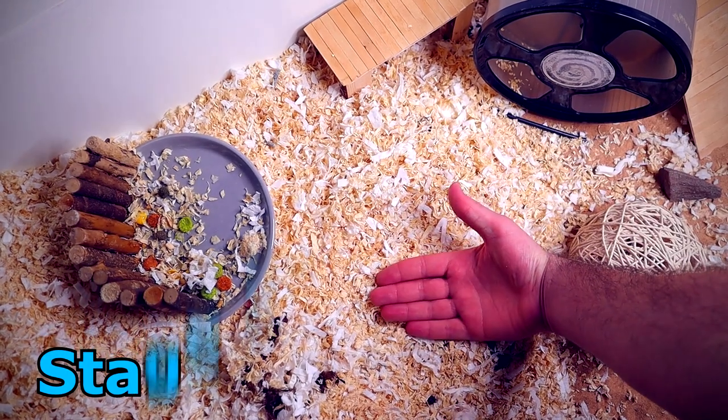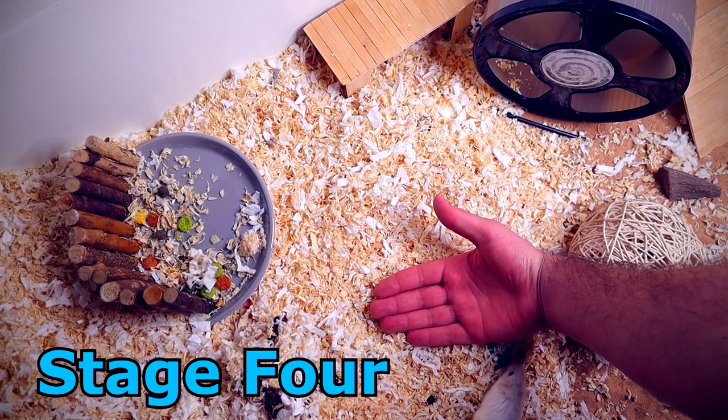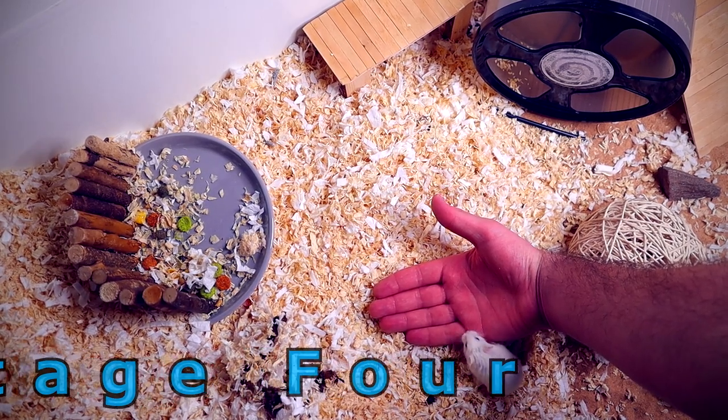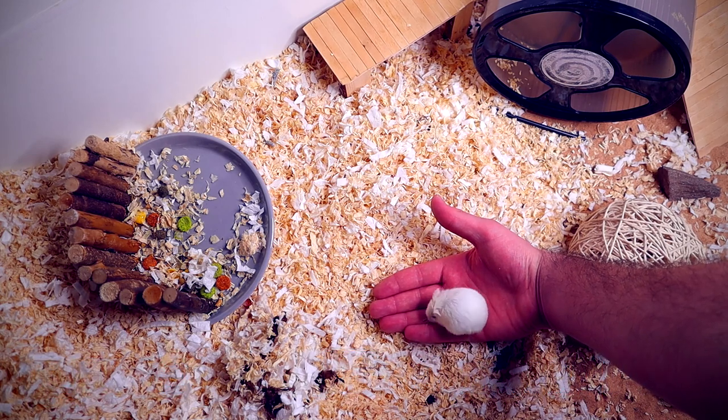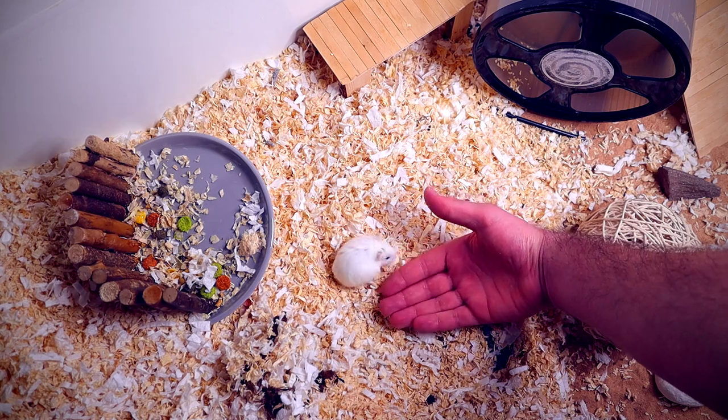After you can comfortably get your hamster onto your hand with no treats, start to elevate them slowly a couple of inches from the bottom of their cage. This will help them get used to hand movement — and don't forget to continue talking to them. Your voice at this point should be keeping your hamster relatively calm and feeling safe.